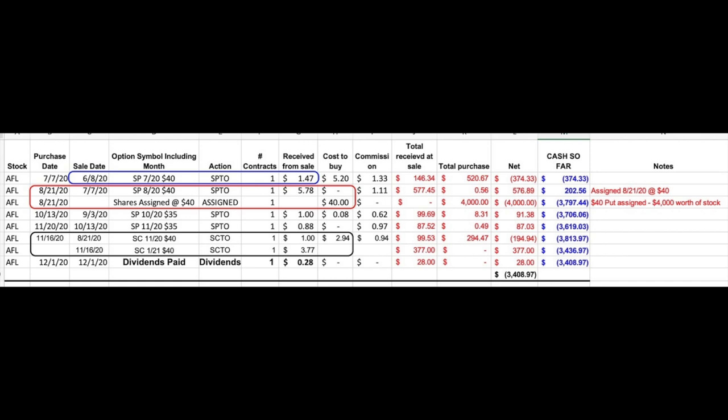Here you see all the trades I've done in Aflac over the past several months. As you can see in the blue rectangle, I began selling put options in Aflac on June the 8th. It almost immediately went in the money on the $40 put option I sold, but I was able to do one roll where I bought to close the July $40 put and sold to open the August $40 put. 100 shares of Aflac were assigned to me on August 21st at the $40 strike price. I immediately started selling covered call options against those shares. On the same day I was assigned, I sold the November $40 covered call option and received $1.00 per share. Aflac then went up, and I bought that call back for $2.94 on November 16th and sold the January $40 call option for $3.77.